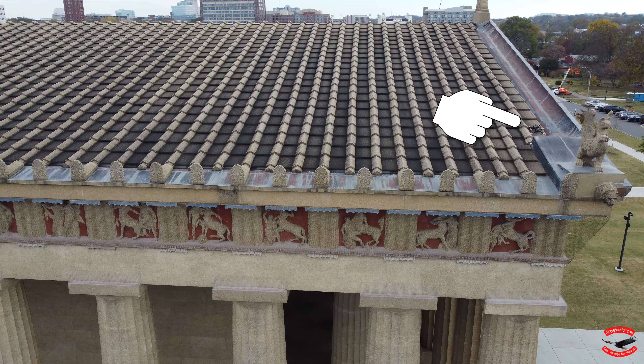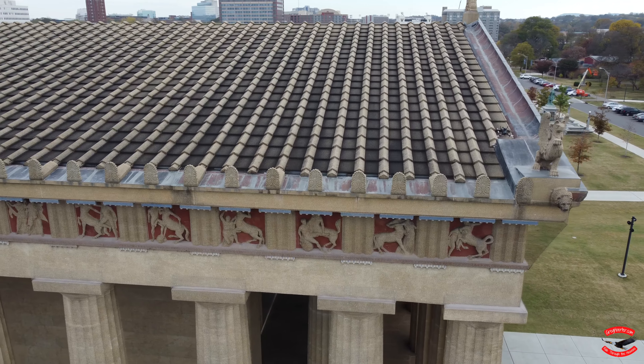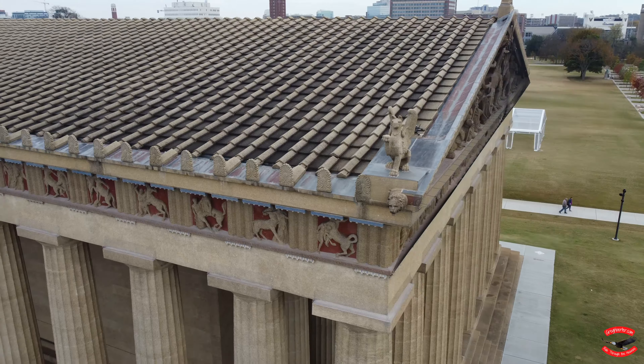Would you look at that? Somebody crashed their FPV drone on the roof. Hate to be that guy.